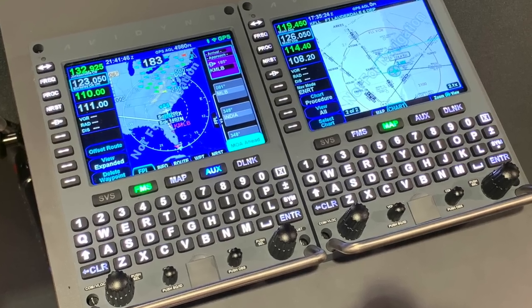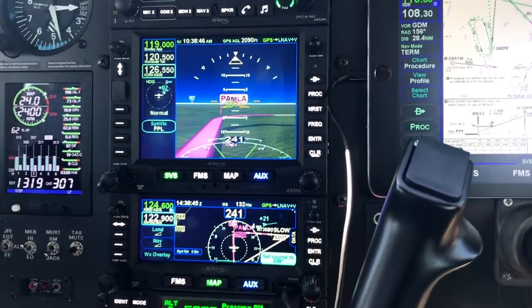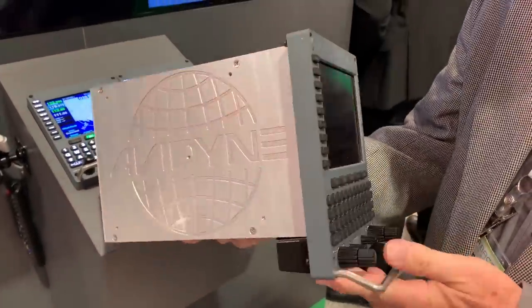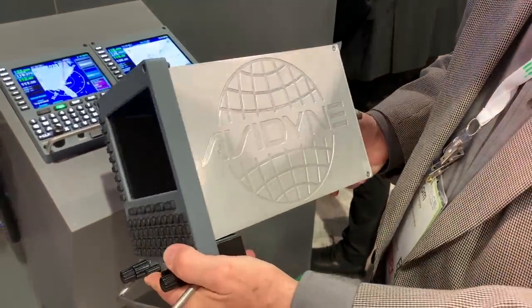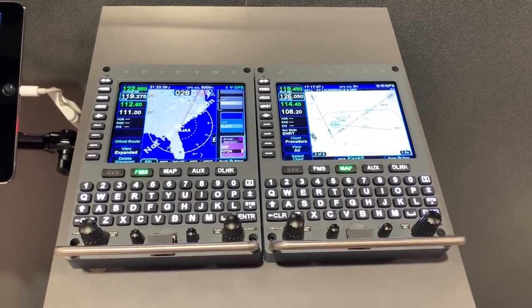The Atlas trickles down from Avidyn's IFD series retrofit navigators for smaller panels. Avidyn has done something smart here — they've taken a lot of the technology inside the IFD and repackaged it into a Zeus-mounted chassis that can fit into the center pedestal of some of these older jets.